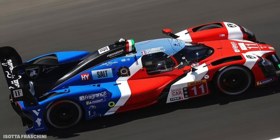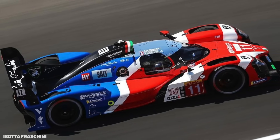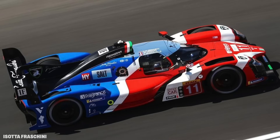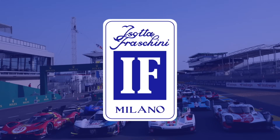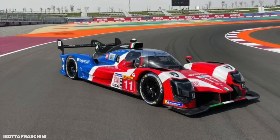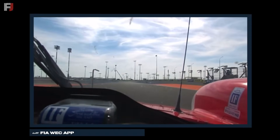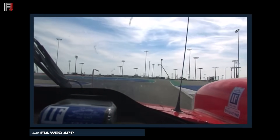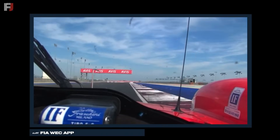Speaking of Italian manufacturers in Hypercar, unfortunately there was bad news for Isotta Fraschini, as their T-06 LMHC was forced to retire. Isotta Fraschini were not super competitive, but that wasn't what they were aiming for in the first place. Remember, this is Isotta Fraschini's first race, not just in the WEC, but in prototype racing in general. This was always going to be a learning race for Isotta Fraschini.